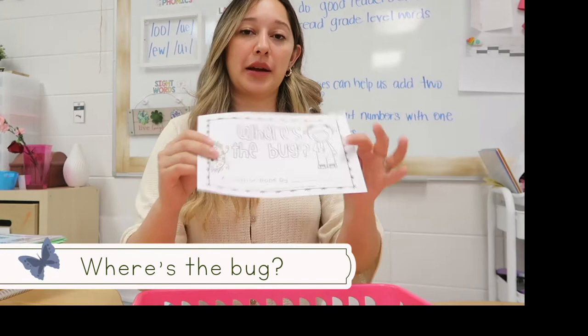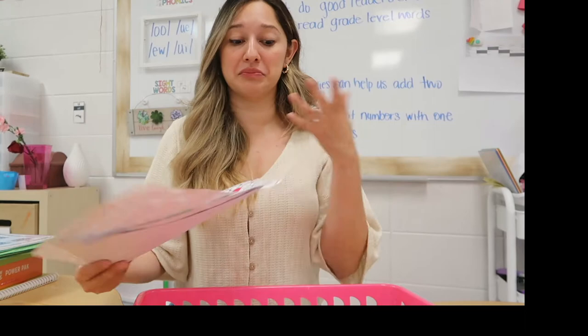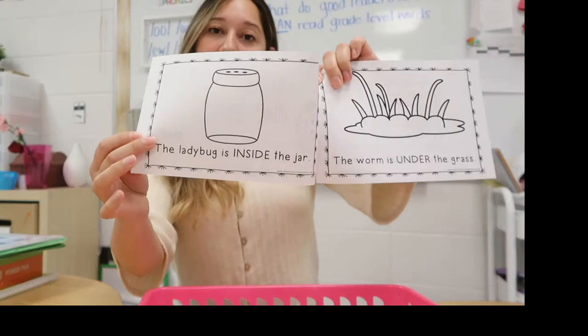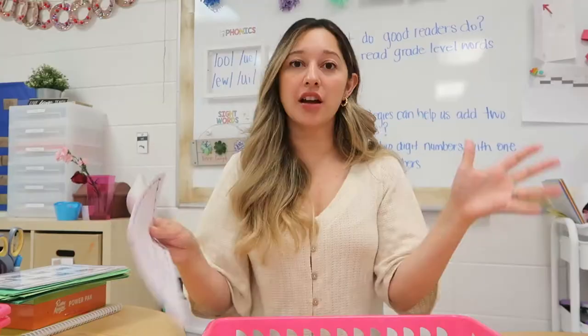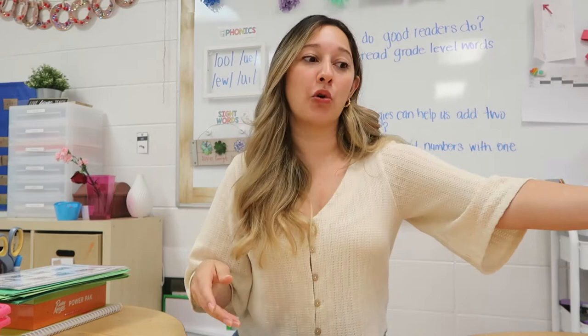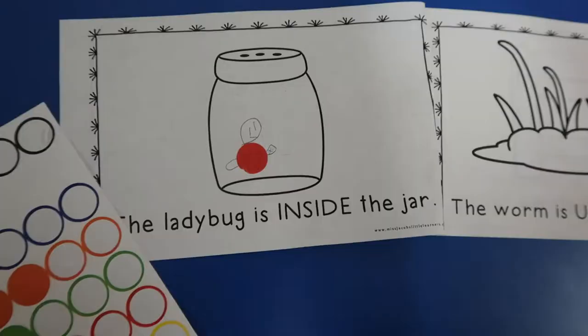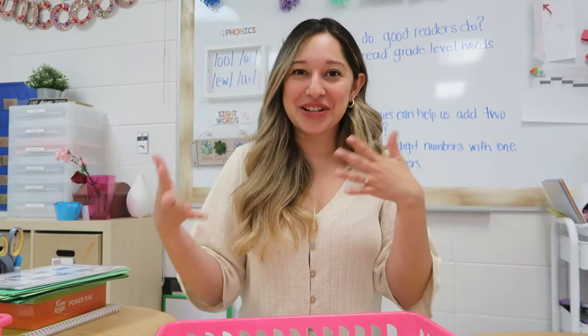Another center we've done across a few topics is a little prepositional book called 'Where's the Bug?' The kids use small insect stickers ordered from Amazon and place them according to the text — for example, 'The ladybug is inside the jar.' I also tell them to add details like the abdomen, thorax, and antennae, going over parts of an insect in a fun, informal way that gets their creative juices flowing.